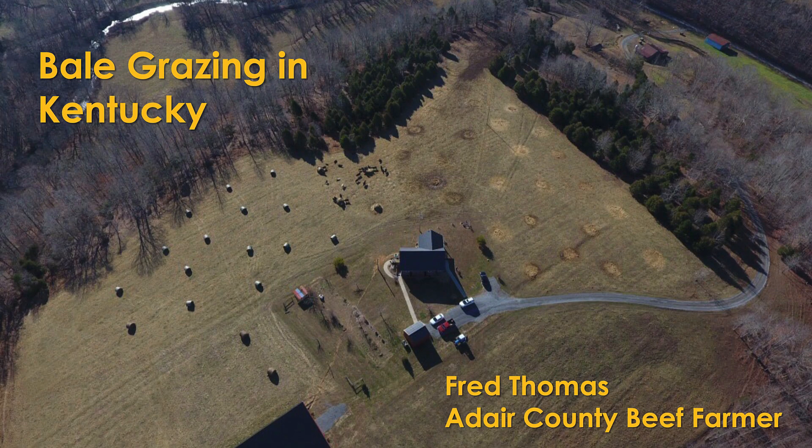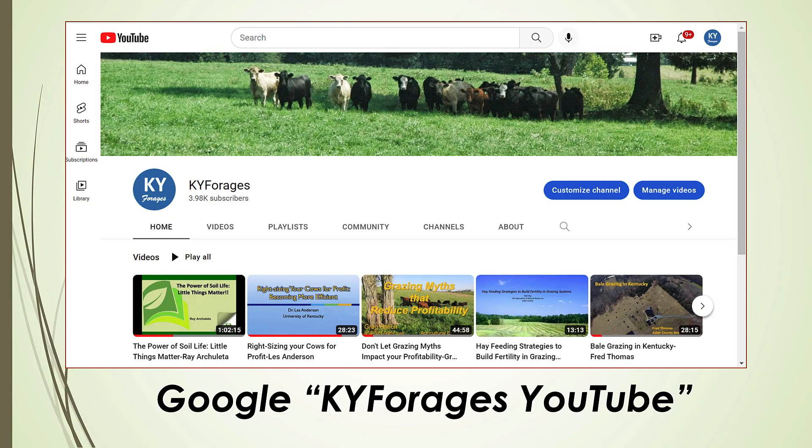Those presentations are available on our KY Forages YouTube channel — just Google 'KY Forages YouTube.' It'll bring up that channel and they're right on the front page: Nick's and Fred's presentation from our grazing conference a couple weeks ago.